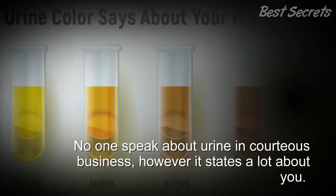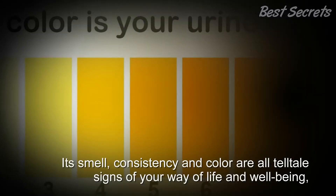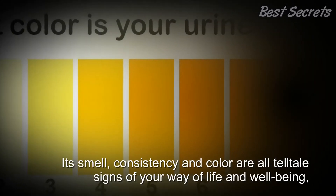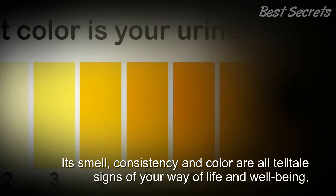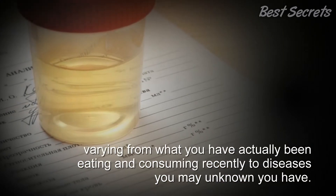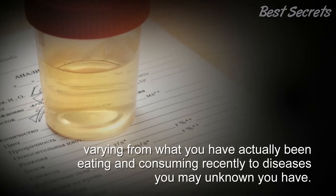No one speaks about urine in polite business, however it states a lot about you. Its smell, consistency, and color are all tell-tale signs of your way of life and well-being, varying from what you have been eating to diseases you may be unaware of having.